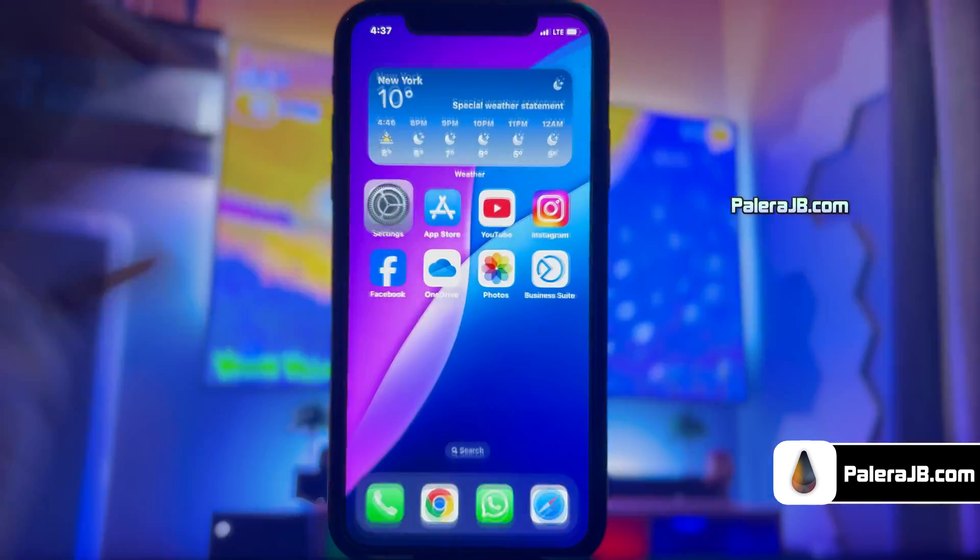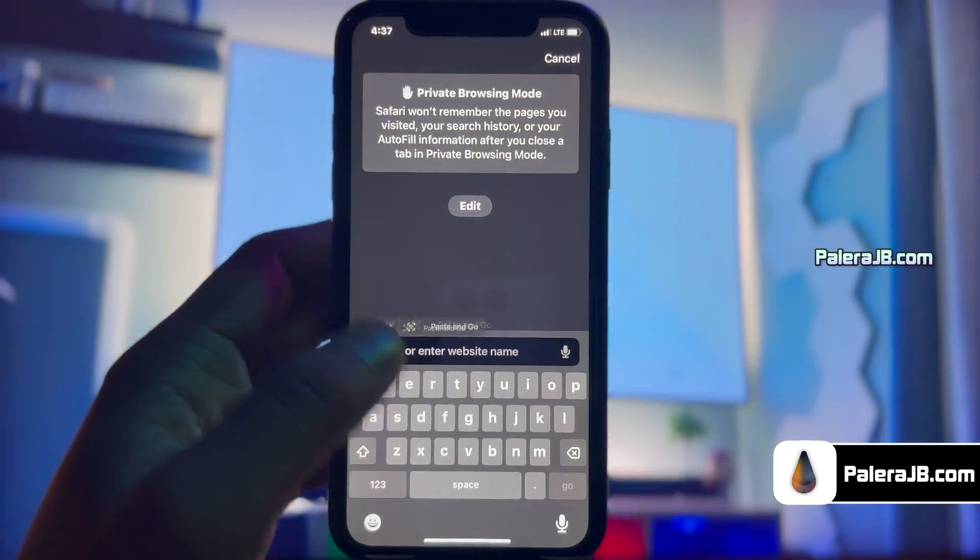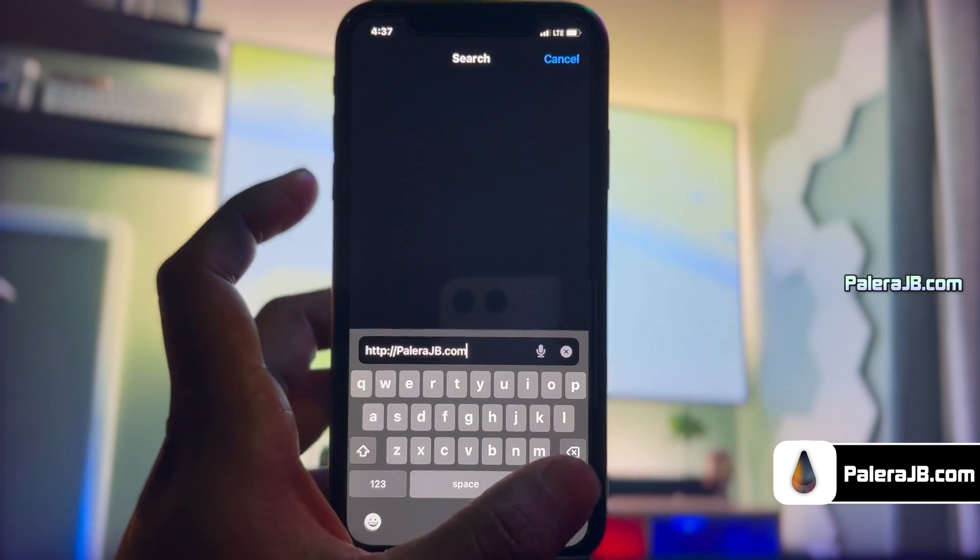Open up Safari browser and visit this link, PalleraJB.com. I'll add this link in the description, tag, comment, and over this video screen for you.